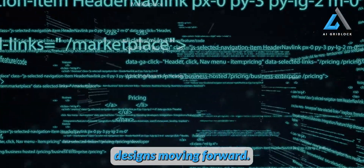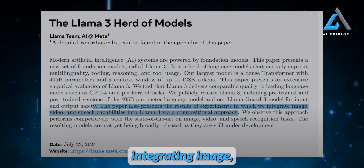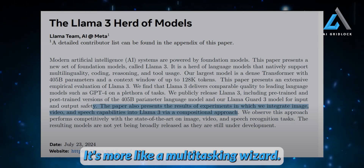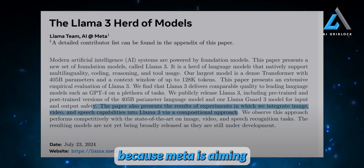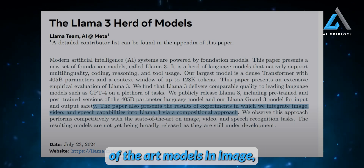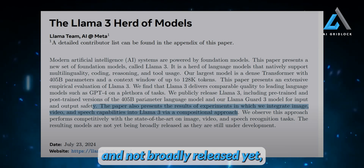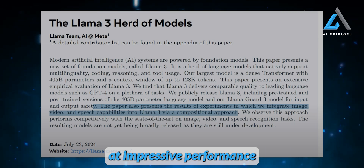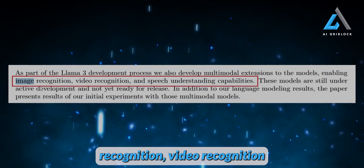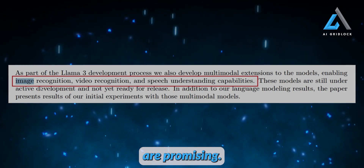Meta's paper also explores integrating image, video, and speech capabilities into Llama 3 using a compositional approach — so it's not just a one-trick pony, it's more like a multitasking wizard. Meta is aiming to make this model multimodal, and their approach performs competitively with state-of-the-art models in image, video, and speech recognition tasks. While these multimodal capabilities are still under development and not broadly released yet, the research paper hints at impressive performance.